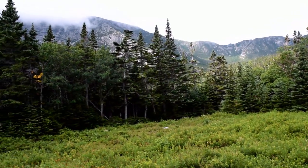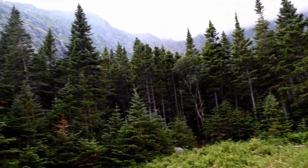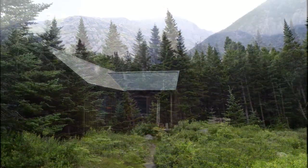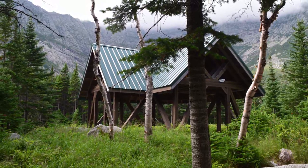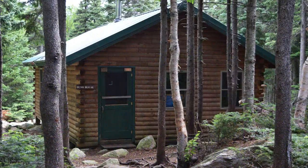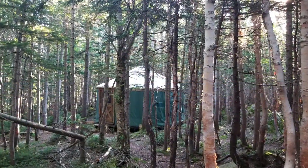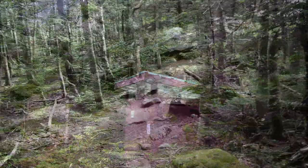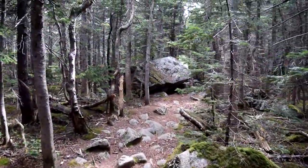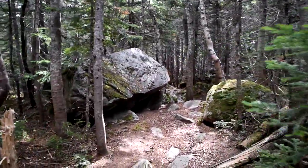The Chimney Pond campground is by far the most spectacular campground in Baxter Park, surrounded on three sides by a 2,000-foot wall of granite cliffs. The original cabin here was built in 1923. Today there is a day-use shelter, a bunkhouse that sleeps ten, nine lean-tos, a yurt, as well as a few outhouses. I'm just checking out the outlet to Chimney Pond, just down this trail within the campground.